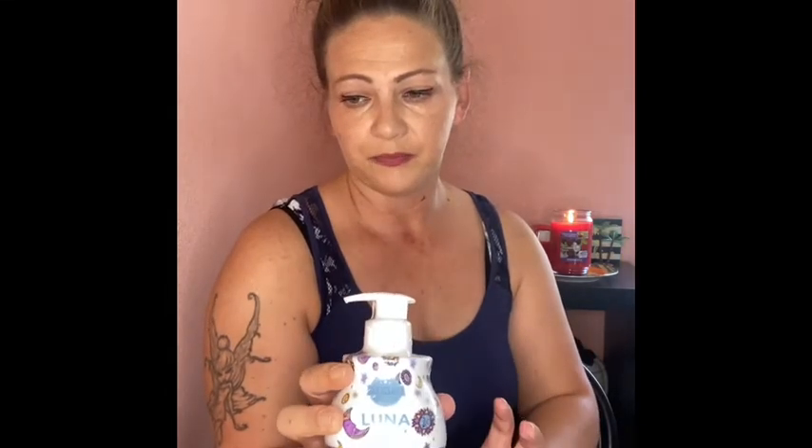Luna hand soap — jasmine, sweet pea, berries and sandalwood. Normally it's not something I'm a fan of, but I do like this one very much. It's also one of the number one fragrances for Scentsy. I use it a little bit at a time so I don't overwhelm myself, because I usually don't go for florals.